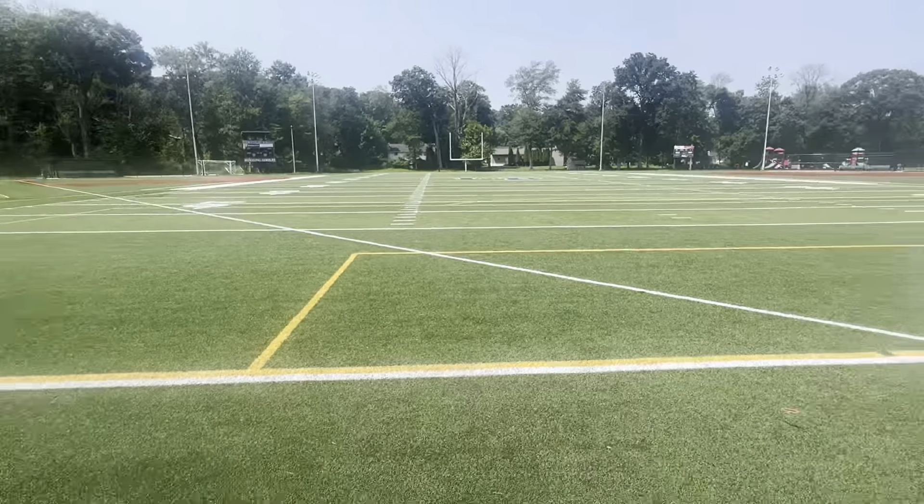It's not real grass in here. If you guys don't know what turf fields are, they're not really actual grass — they're just artificial grass, like big grass, and they have these little black blocks in them.